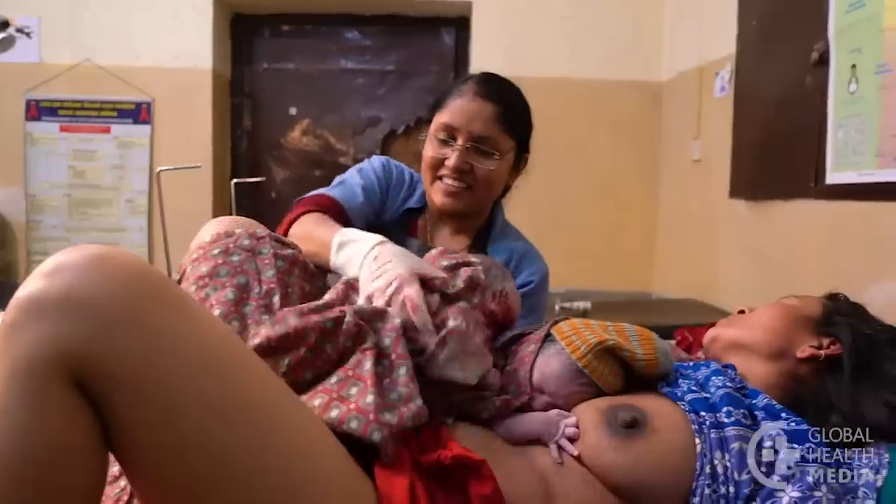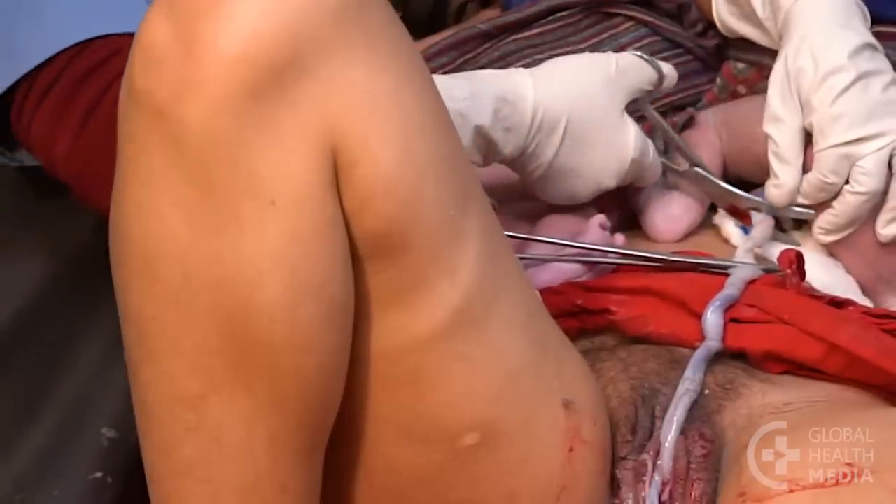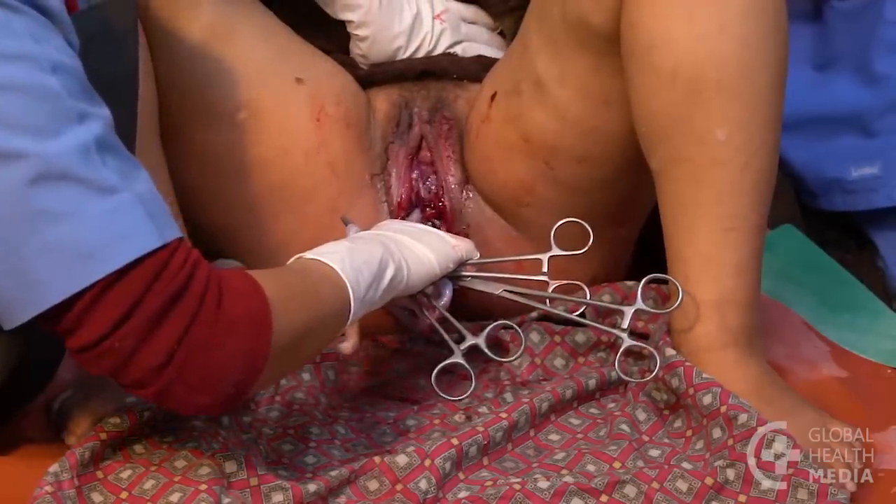Then dry her and place her skin to skin with the mother. After a few minutes, cut the second baby's cord and deliver the placentas.